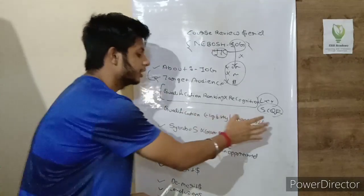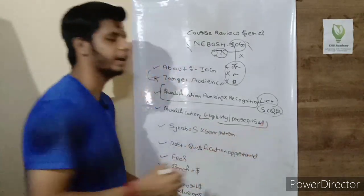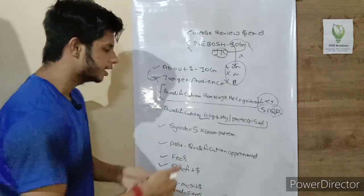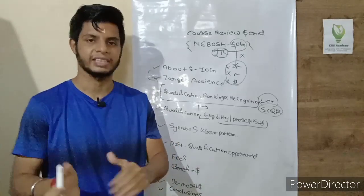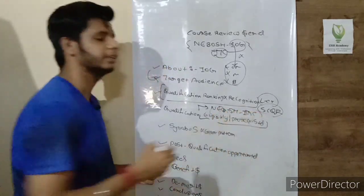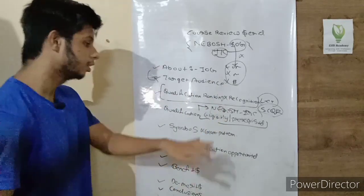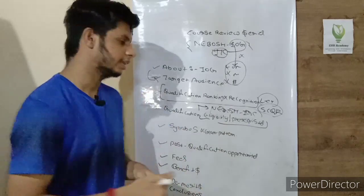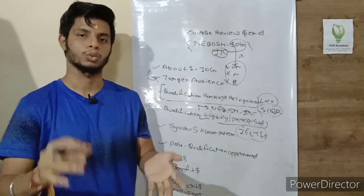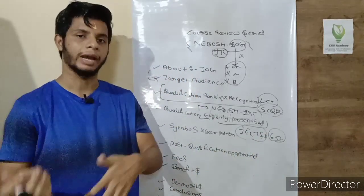The fourth point covers eligibility and prerequisites. NEBOSH does not set any formal prerequisites or eligibility criteria for this qualification. However, they do recommend that you have a basic understanding of health and safety concepts — ideally holding the NEBOSH IGC, which would make the course terms and concepts clearer. They also recommend an IELTS score of at least 6.0, so you can understand the syllabus and write exam answers effectively.